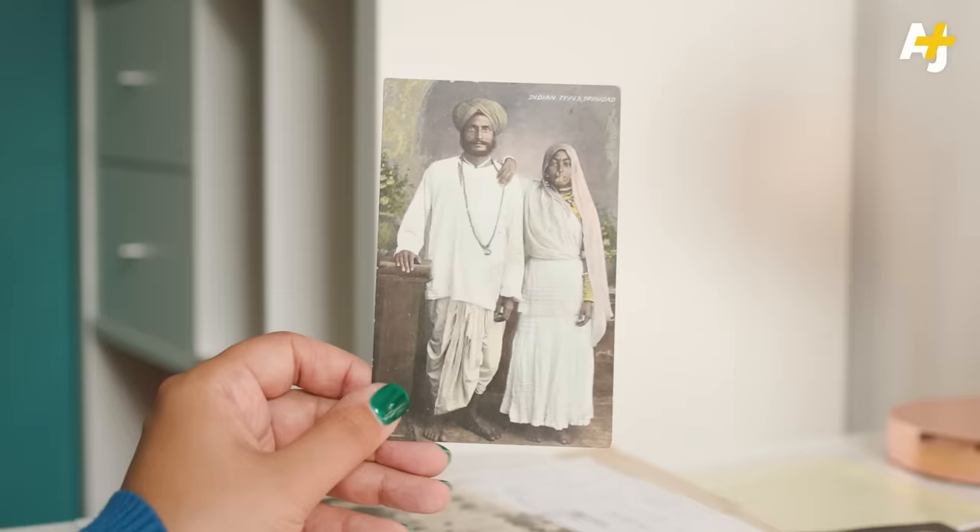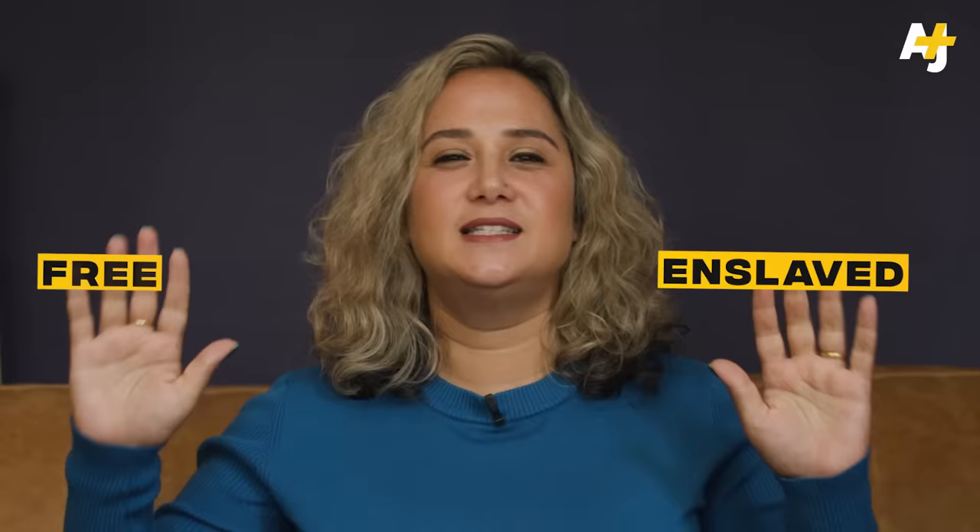There is a deliberate kind of denial of anything which does not meet the description of enslaved or free. These binaries are not helpful to people trying to explain what the system of indenture was. There are conditions of unfree labor that exist between these two states, and we must look at them — they're part of our history.